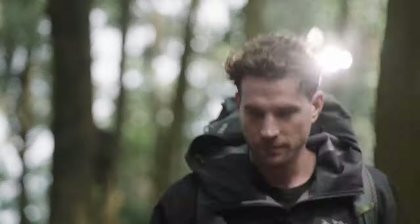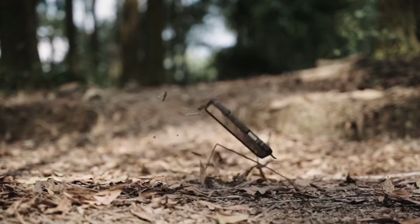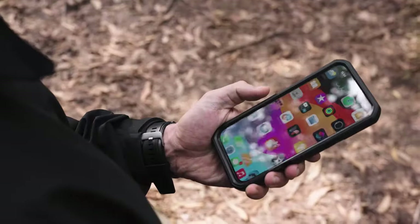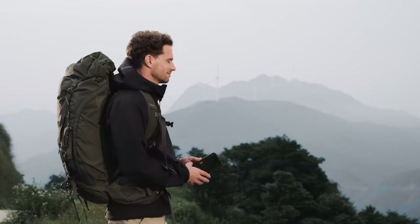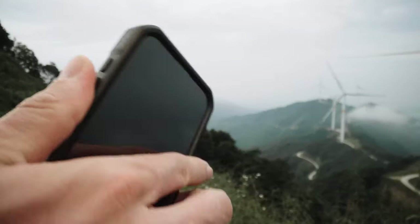Overall, the Dexter Slide Camera Cover is a reliable and protective companion for your iPhone 16 Pro Max. Its rugged construction, versatile features, and strong magnetic hold make it an ideal choice for outdoor enthusiasts and anyone seeking a durable and stylish case.